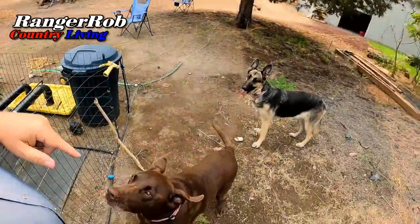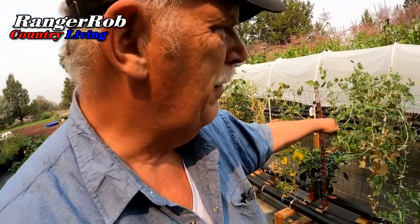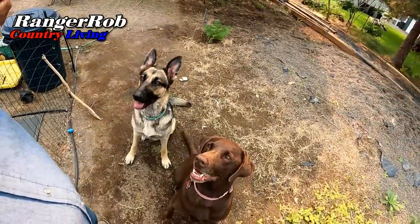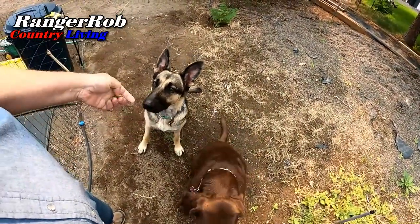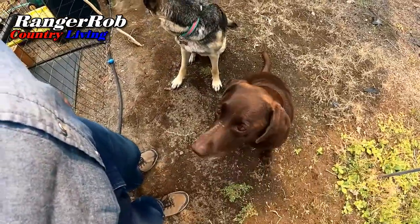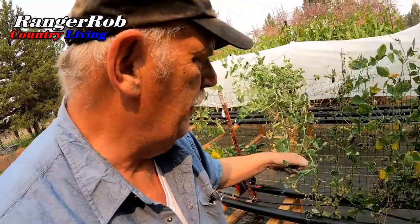These two puppies here — our puppies love snap peas. So we'll give them a couple. You guys want some snap peas? Can you guys sit? Look at those pretty girls. They're happy. Now I just got to get me one if there's any left, because it appears my puppies have been getting most of them. But yeah, good stuff.